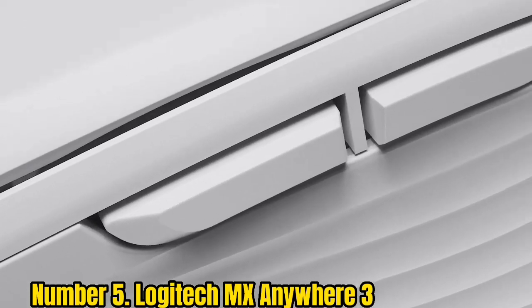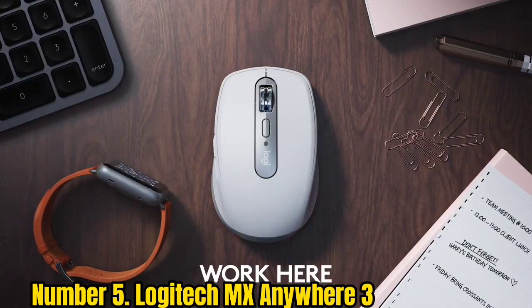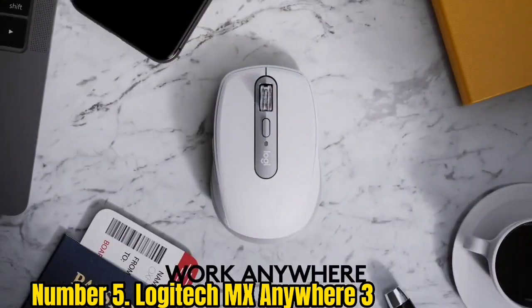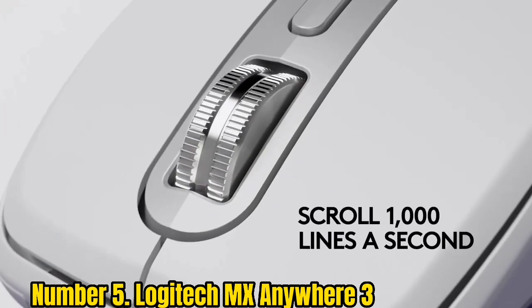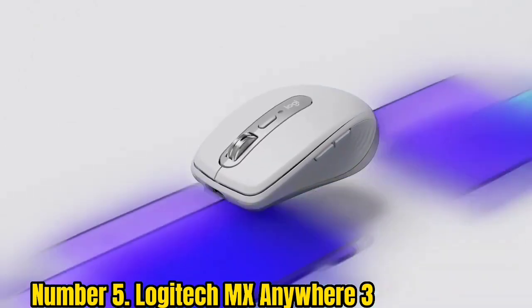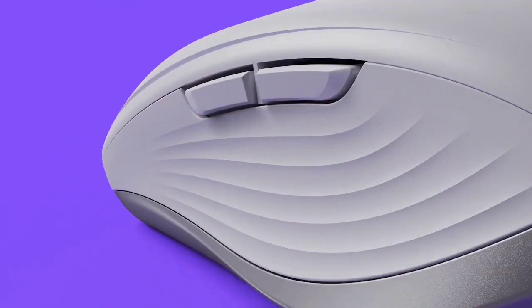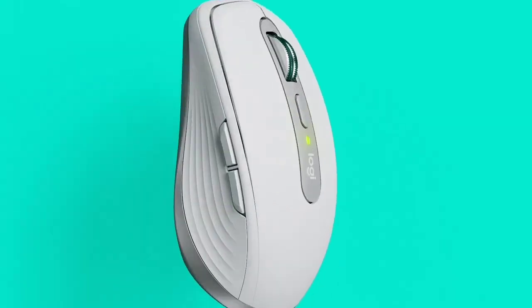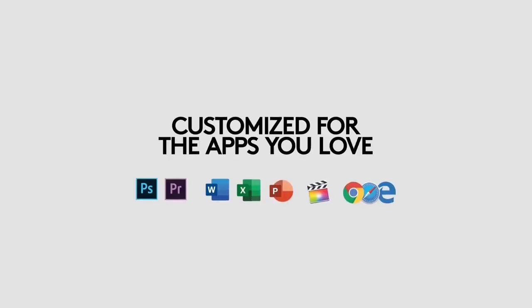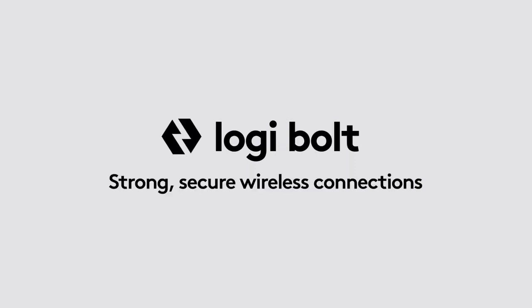Number 5: Logitech MX Anywhere 3. Whether you're working at cafes or have a small desk, this follow-up to Logitech's MX Anywhere mouse is an excellent pointing and clicking companion, especially if you're a digital creator who values seamlessness. This wireless mouse isn't just designed to be super portable — it's also been created to make your workflow go a lot smoother, with fantastic features like 3-device connectivity, specific profiles and button customizations, and up to a whopping 70-day use on a full charge. After testing it ourselves, we feel like it's worth the added cost, and it even comes in three different shades to match your aesthetic.